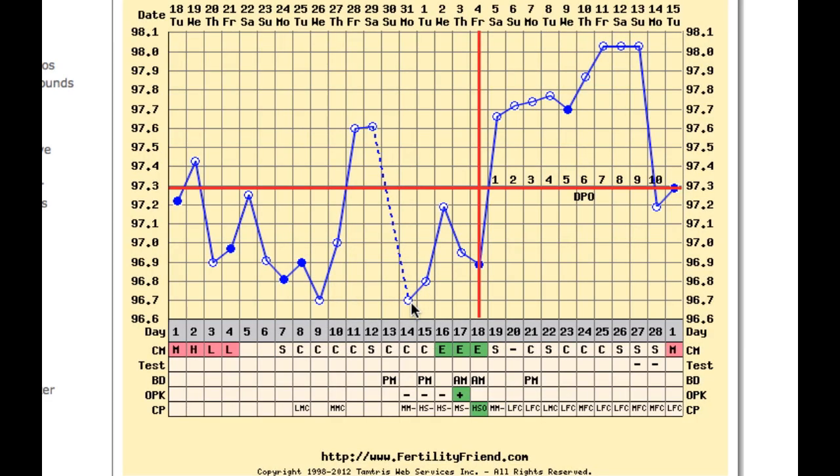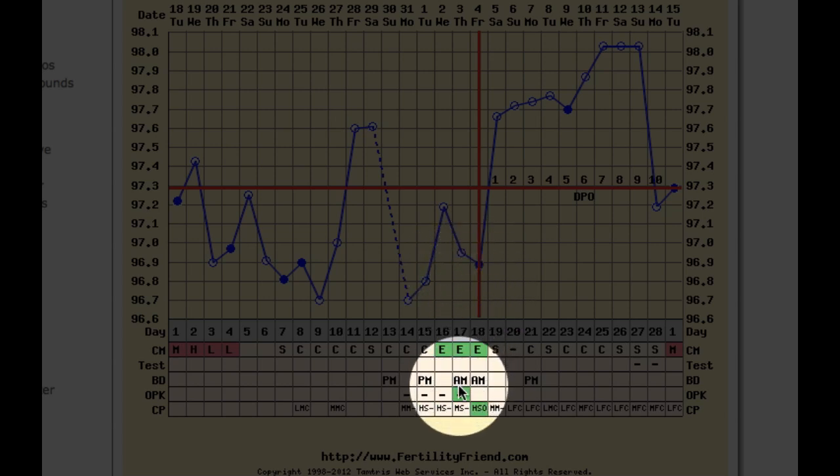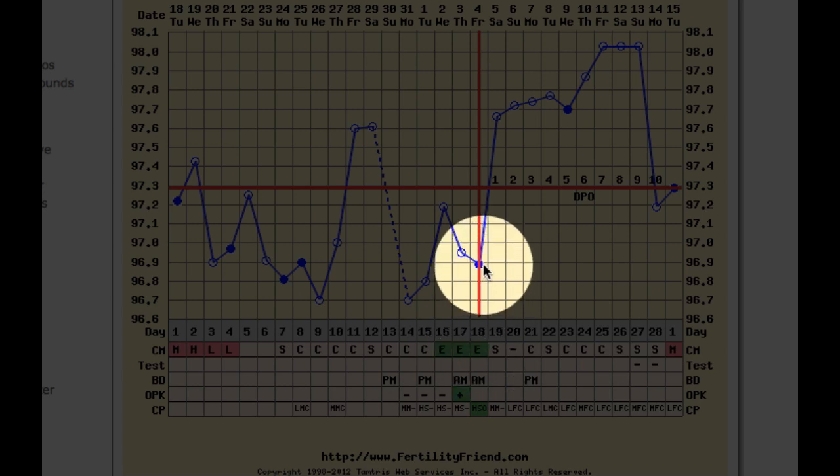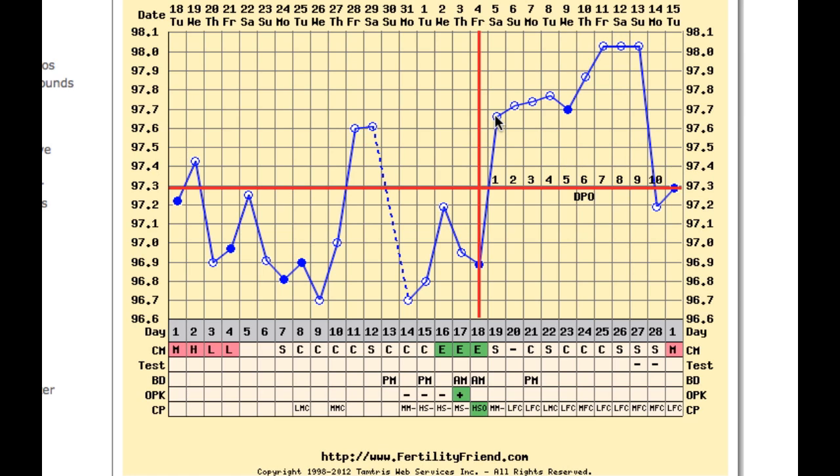On Lacey's chart, ovulation can be detected on cycle day 18 — the day after a positive OPK, the last day of fertile cervical fluid, and the day before her temperature rises. Even with the shift work, this is pretty close to a textbook or ideal pattern.